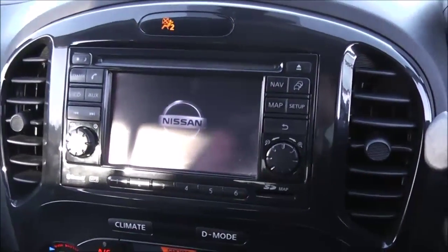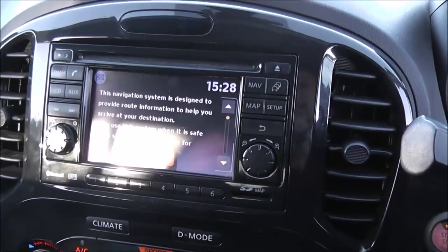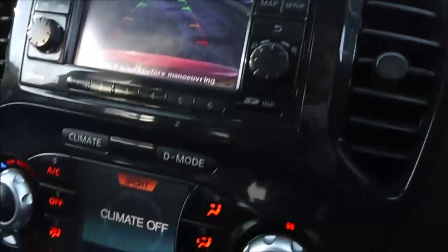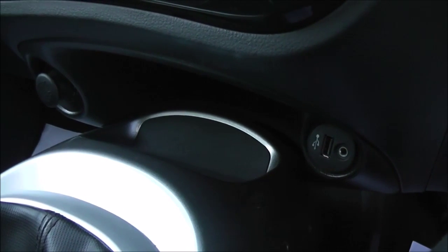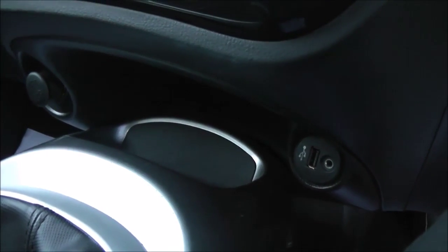In the centre console you have a 5-inch colour monitor which is used for the satellite navigation unit, Bluetooth phone connectivity, single slot CD player and radio, as well as the full colour reversing camera. Just below this you have your climate control and drive mode options. Below that you have a storage tray next to a 12V power outlet, as well as a USB connectivity port and auxiliary input socket.